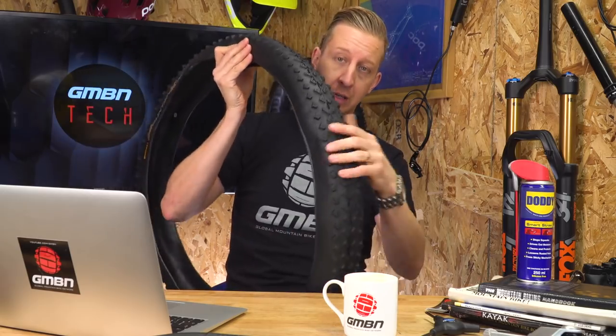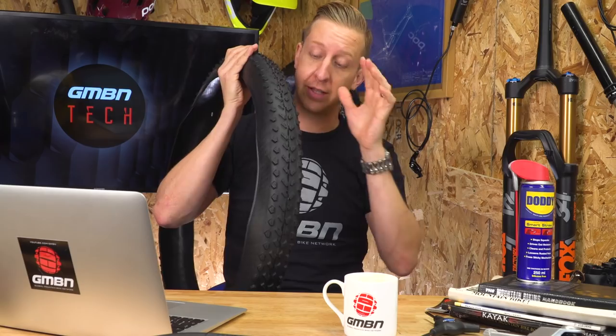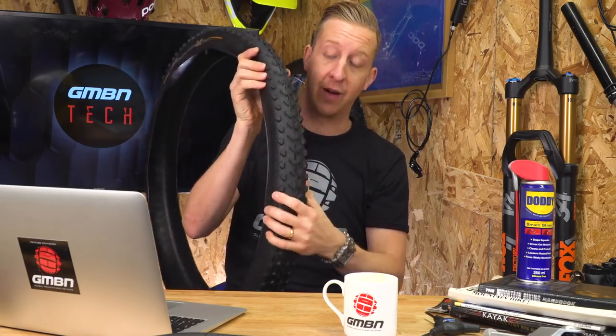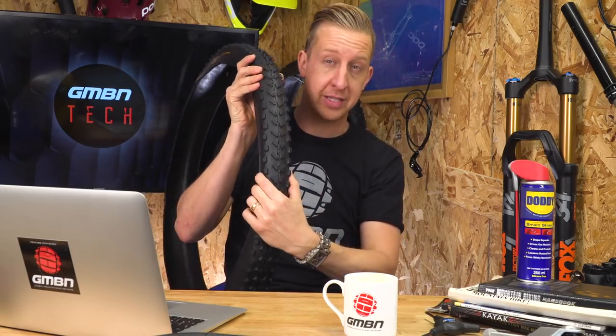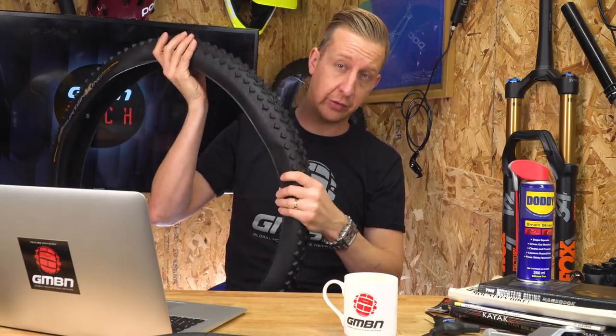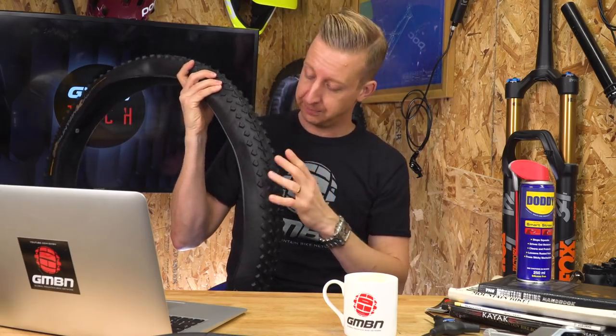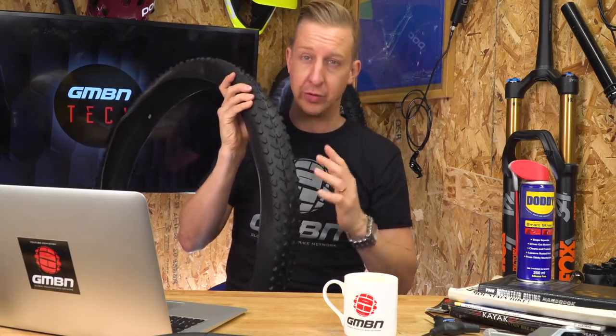They don't do a semi-slick style tire, but they do the Mountain King — their third generation now. I've been running these front and rear at the weekend and I can't believe how fast they are for a tire with quite substantial grip. Carcass size is only 2.3, and they make these in 29, 27.5, and 26. As far as I'm concerned, this is going to be my new rear tire for most conditions. Love the way it feels.